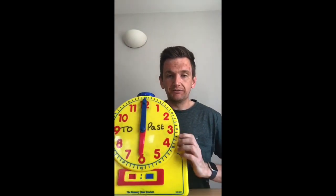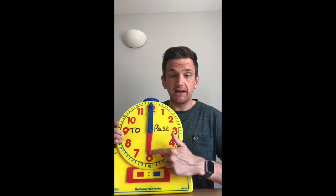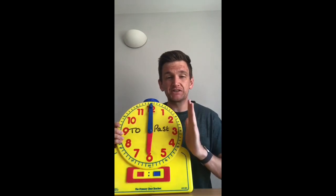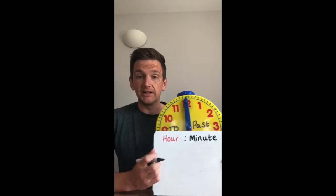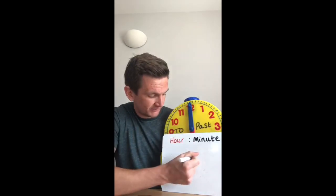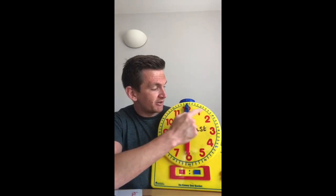So to start us off with, looking at just this past side, we know the time on my clock at the moment is 6 o'clock. We know that because our small hand is pointing to the 6, and the big hand is pointing to the 12. We know when it's pointing to the 12, it's O'clock — the start of a brand new hour. I would write that in digital clock by writing my hour first. My hour is 6 because that's what my small hand is pointing to, so it'd be 6. How many minutes have I gone into my 6? Zero — it's the start of a brand new hour. Remember, every time the minute hand gets to another number, it takes 5 minutes, so we're going to be adding on 5 minutes every time: 5, 10, 15, 20, 25, 30.